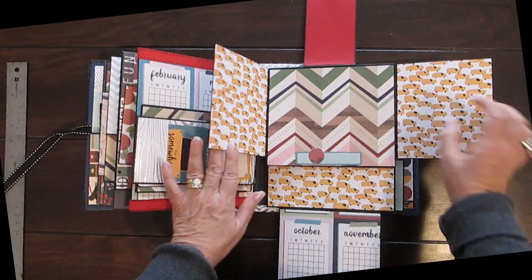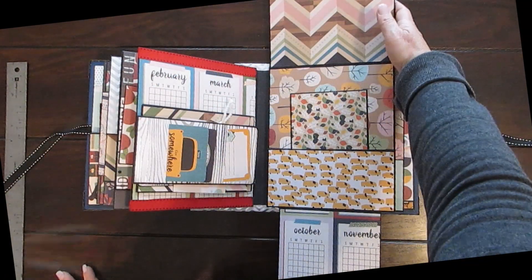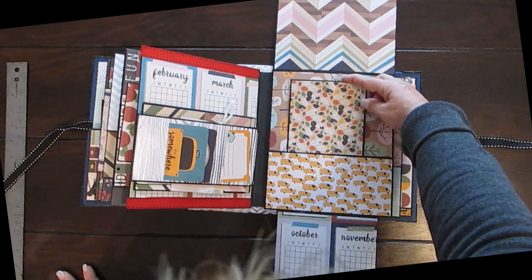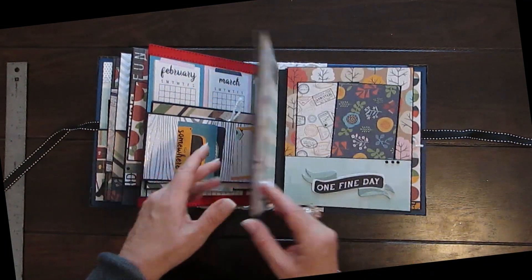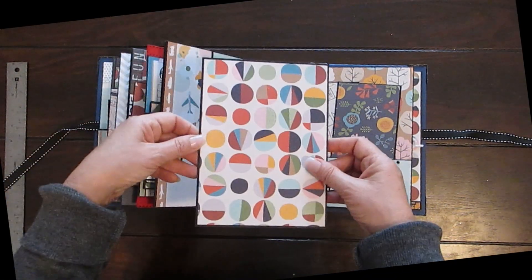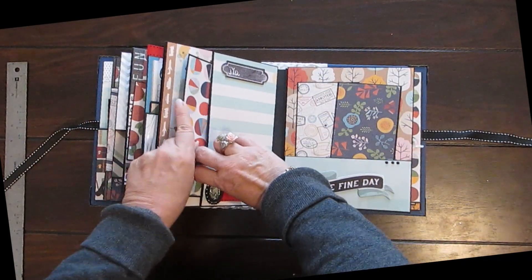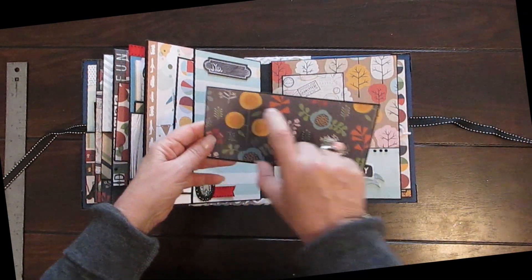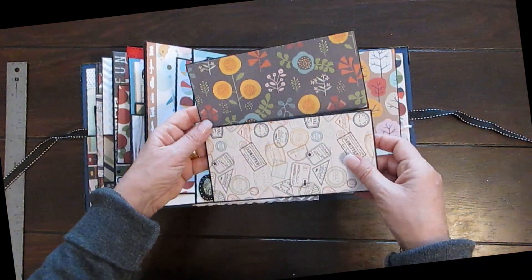There's a nice big photograph spot here — you can put a five by seven there. That opens up and again there's a pocket and a photo mat. Next page — again a nice big photo mat for a five by seven, and of course space for more. 'One Fine Day' — this is space for two small photographs. I like having all different sizes; I just think it makes it more interesting.